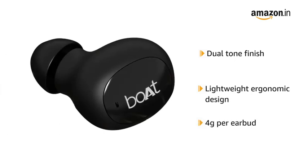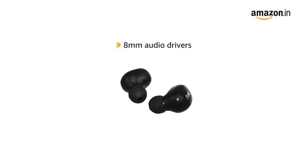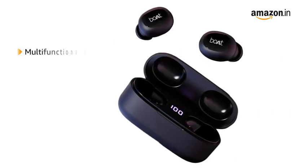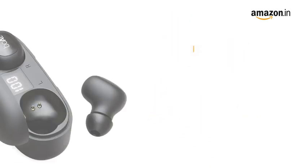The earbuds provide an immersive audio experience with 8mm audio drivers. The TWS earbuds offer easy-access multifunction button controls with a stereo calling feature for an overall seamless user experience.